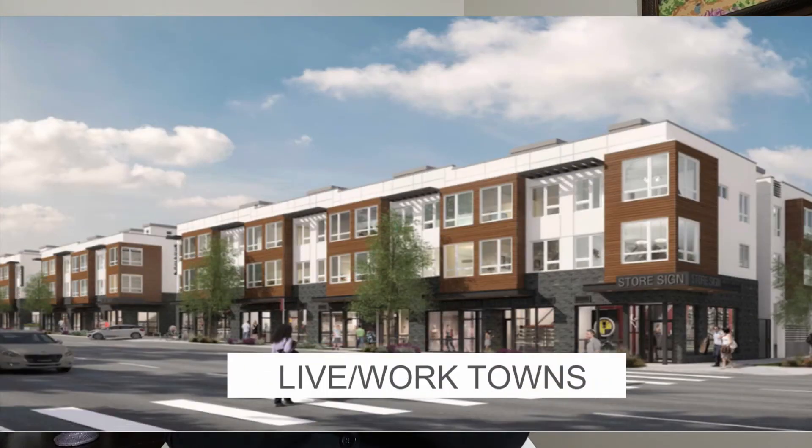Last is live-work townhomes, where you use the main floor for business purposes and then you live upstairs.